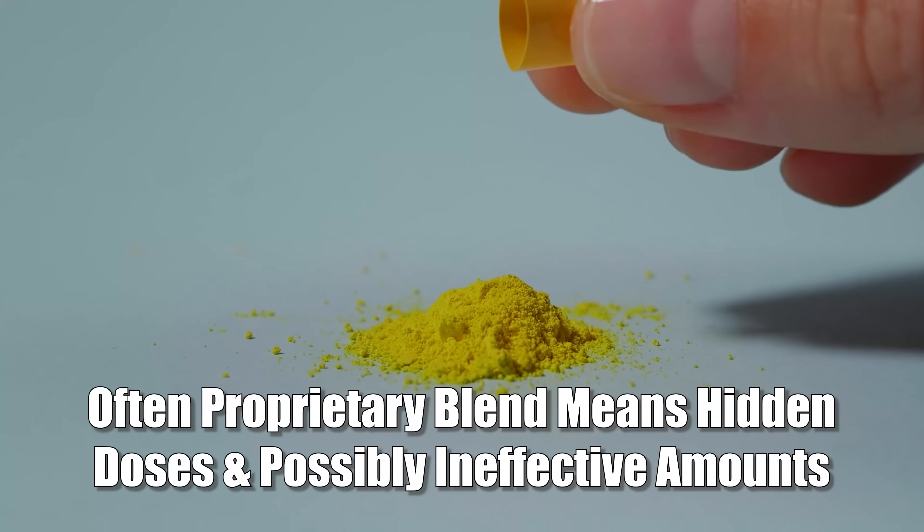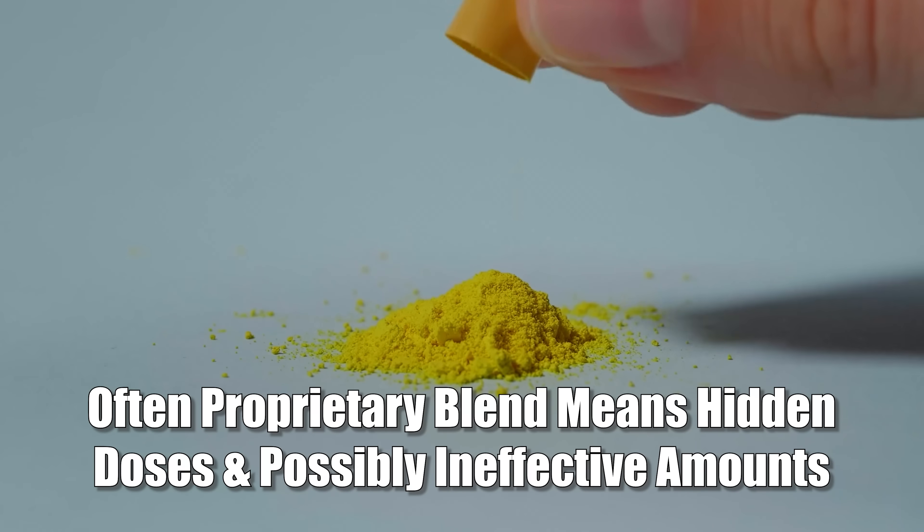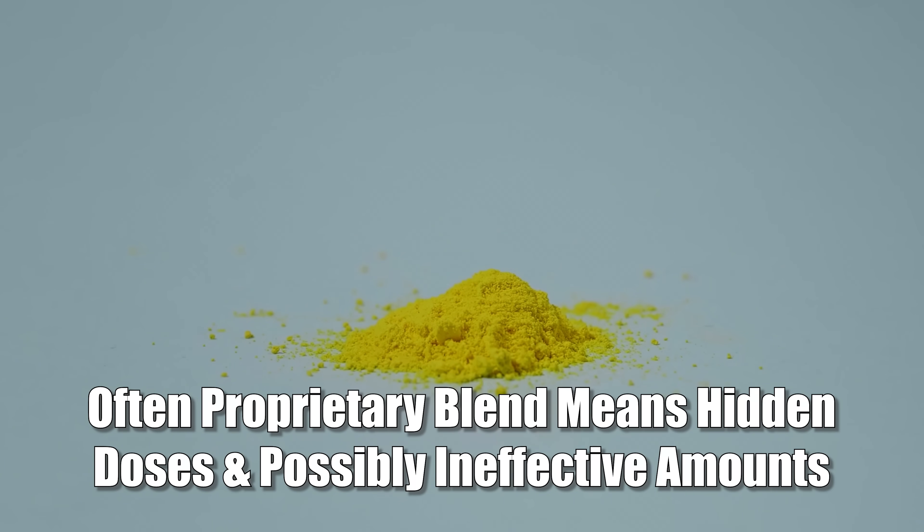So maybe the label says 'energy blend, 800 milligrams,' and then lists caffeine, green tea extract, L-carnitine, and B vitamins. That might sound impressive, but you have no clue how much caffeine or green tea extract is inside. It could be mostly cheap filler with just a sprinkle of the actual ingredient for marketing purposes. Often a proprietary blend means they're hiding something, especially if the supplement is very cheap — the doses are too small to be effective.